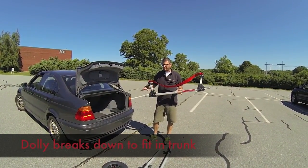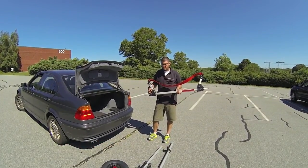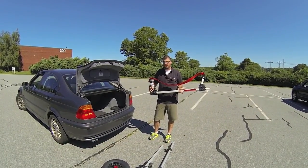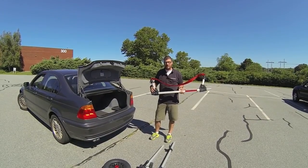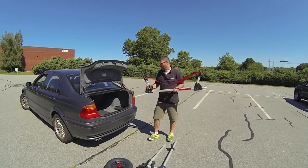Our dynamic dollies are designed to fit into the trunk of a vehicle very easily once broken down into their major subcomponents. Here we have a relatively small sport compact sedan, and you can see we have the dolly broken down into the major components and we can fit it right inside.